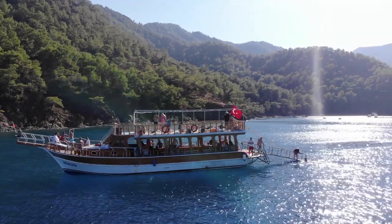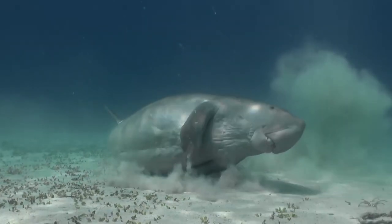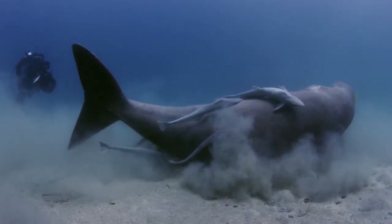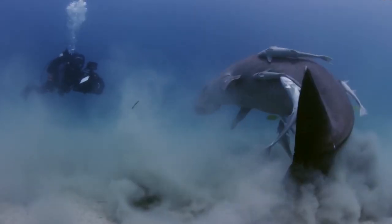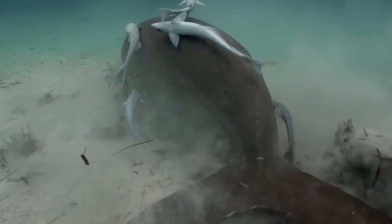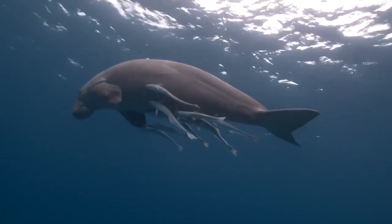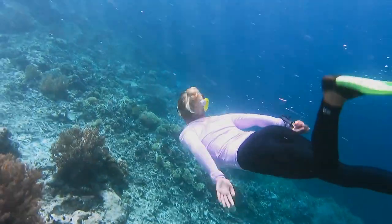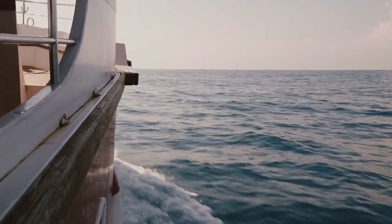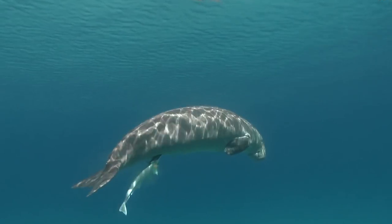The reserves offer chances for ecotourism, which is a significant source of income for nearby communities. The dugong reserves in India are accessible to tourists, but strong rules are in place to guarantee the safety of the dugongs and their natural habitat. Tourism activities are managed to have the least possible negative effects on dugongs. Visitors can go snorkeling, scuba diving or take a boat cruise to see the animals up close. The tours are typically led by knowledgeable locals with deep knowledge of the marine habitat and dugong behaviour.